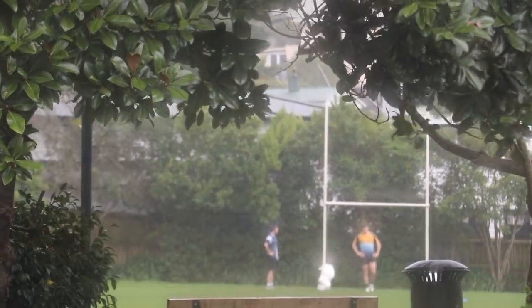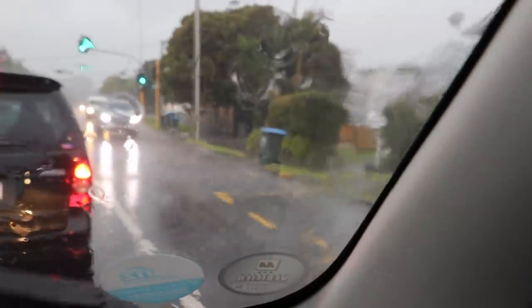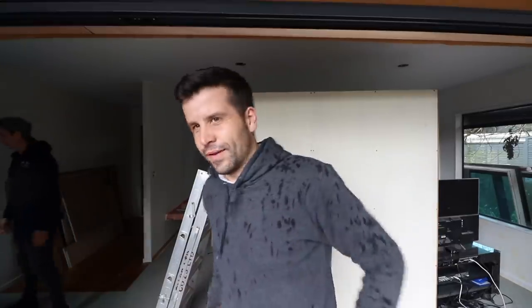We did it! Floating shelf is in. I look forward to doing a full video on that. But it's good that it's in.